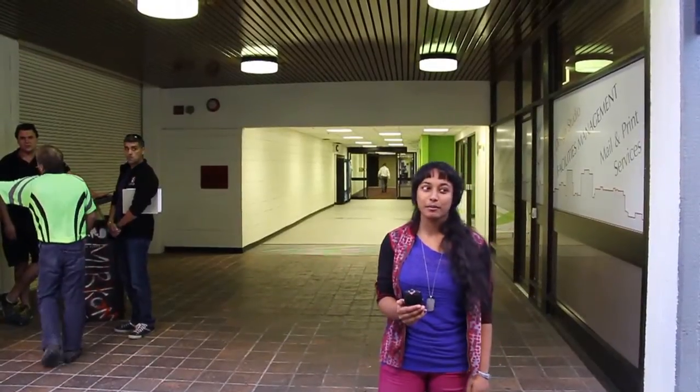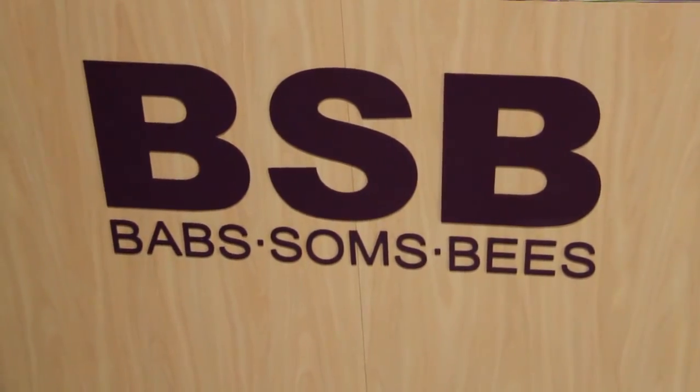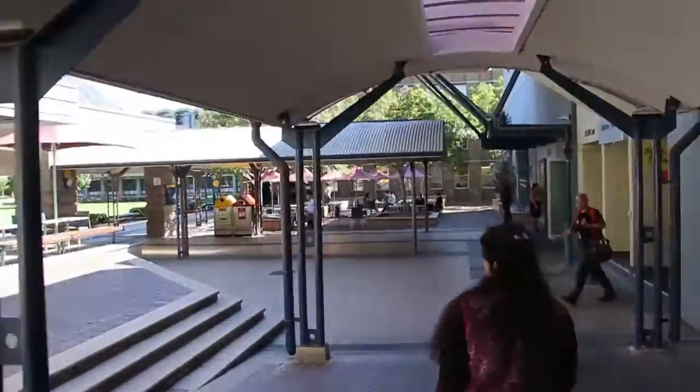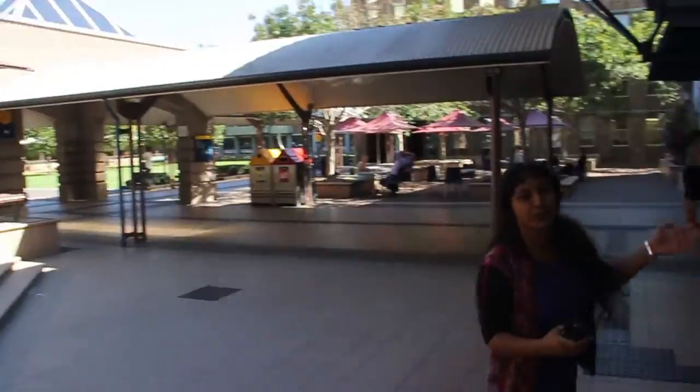We're now heading over to the BSB office, which contains BABS, and we'll all be heading through the Matthews Food Court towards the main library.